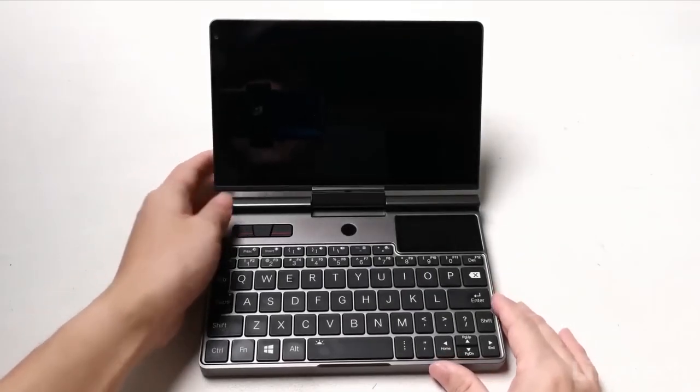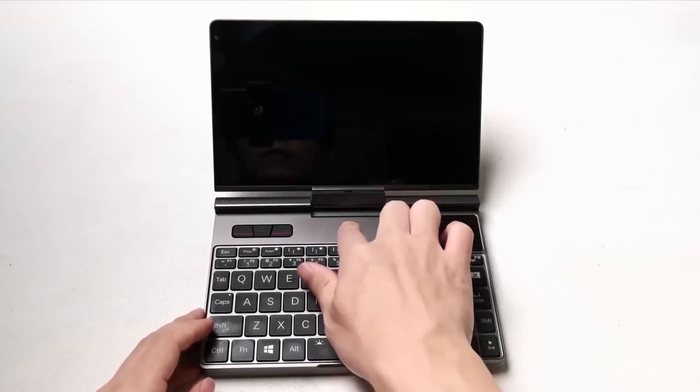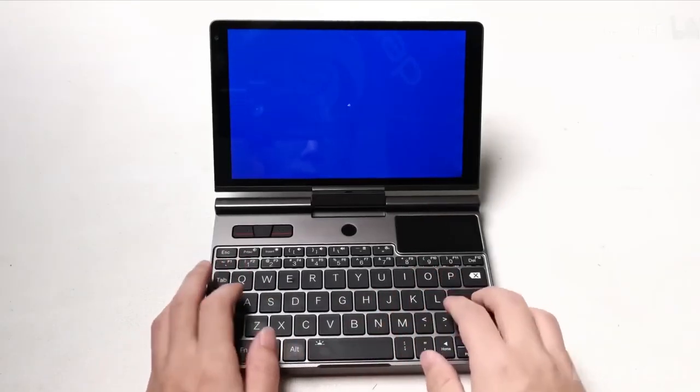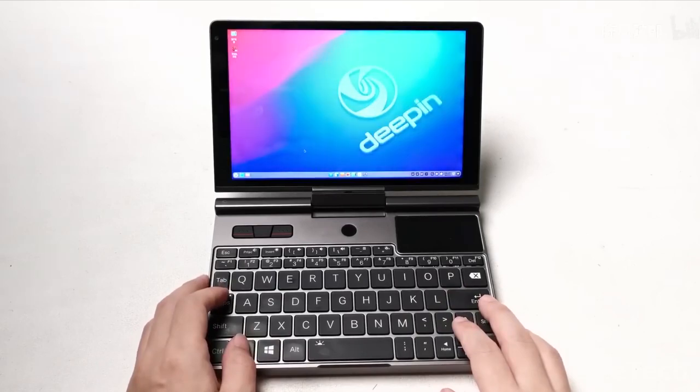Furthermore, for security, this mini laptop offers fingerprint locking and unlocking on the power button. And because it takes less than eight seconds to start up, this laptop is ready to go when you need it.